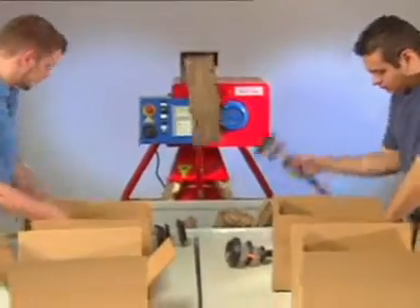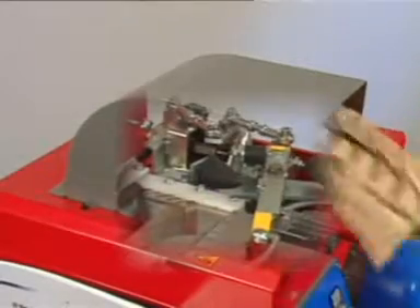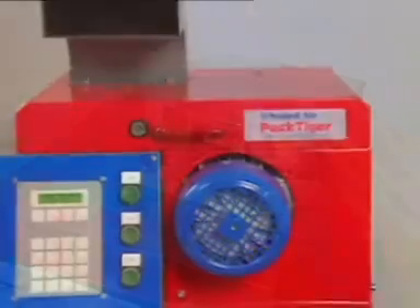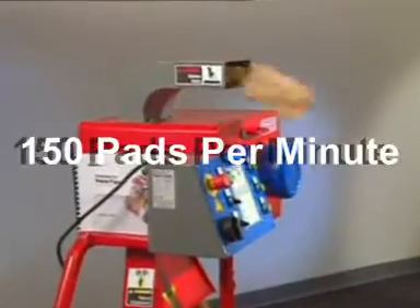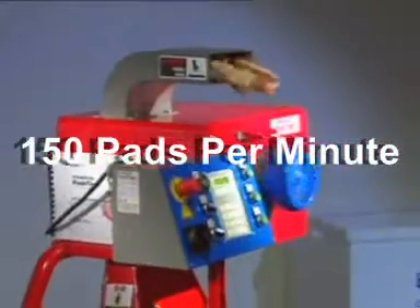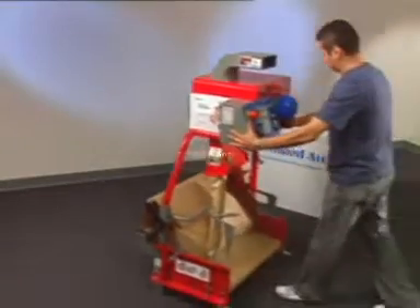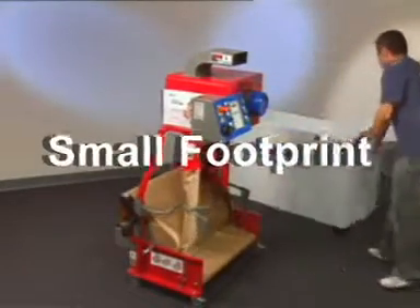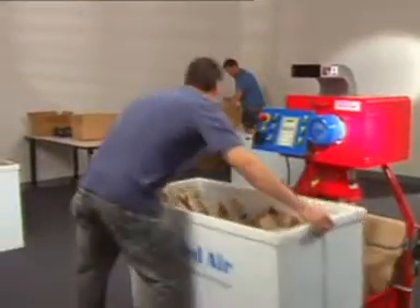The best paper cushioning system in the industry. Our top-of-the-line Swiss engineering ensures that Pack Tiger, with its simple single-motor design, will reliably create up to 150 custom length pads per minute — a speed that leaves other systems in the dust. With its compact size, the Pack Tiger system can fit into any packaging operation.